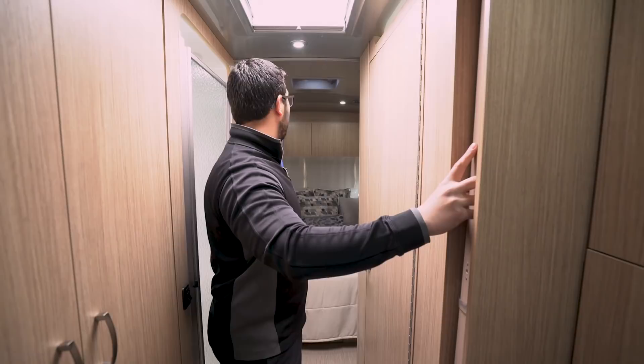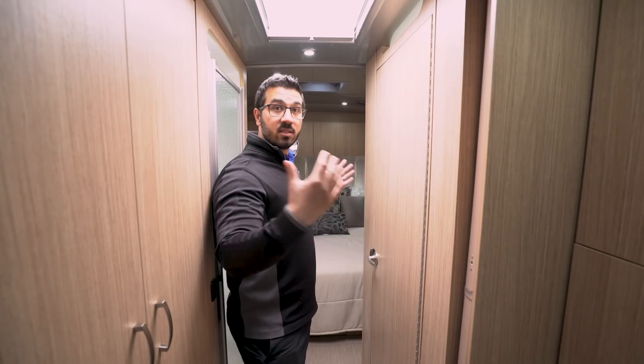Stepping back one more step into the bathroom space — this is a split bath. I know a lot of people dislike split baths because you have to walk through the bathroom to get to the bedroom, but this is a great setup especially if it's mainly going to be two of you. One person can use the shower while the other gets ready, does makeup, or uses the toilet. You also have curtains here and at the back so you can close off this entire space — it becomes basically one large bathroom.